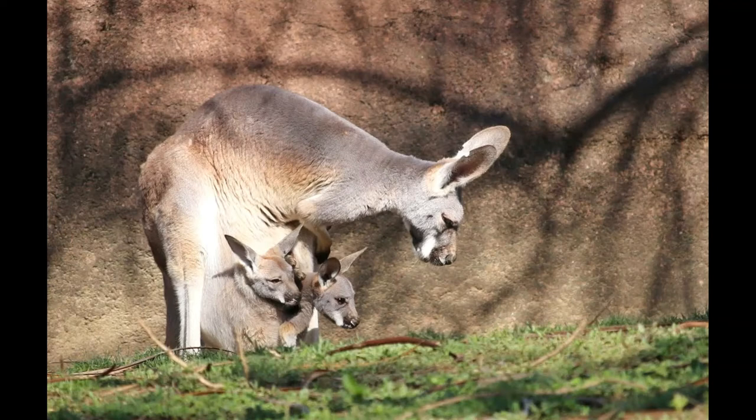From then on, it spends increasing time in the outside world, and eventually, after 235 days, it leaves the pouch for the last time. However, it will continue to suckle until it reaches about 12 months of age. Kangaroos typically reach sexual maturity at 18 months but often don't breed until well after two years of age. Red kangaroos can live up to 20 years. The red kangaroo has also been observed to engage in alloparental care, a behavior in which a female may adopt another female's joey. This common parenting behavior is seen in many other animal species such as penguins, wolves, elephants, and even certain minnows.